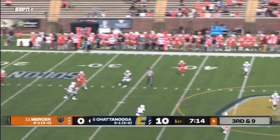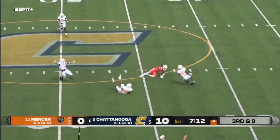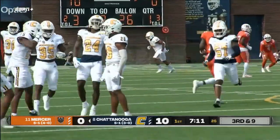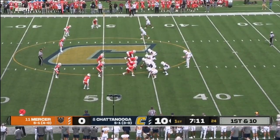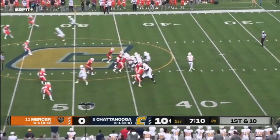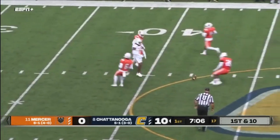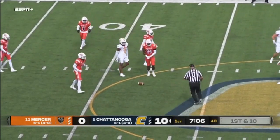Fred Payton back to throw. Over the middle, downfield — and it's intercepted, second of the day for Chattanooga. Mocks come away with the ball at the 46-yard line. Hutchinson has time in the pocket. He'll throw — and an incomplete pass, a little bit behind his receiver.